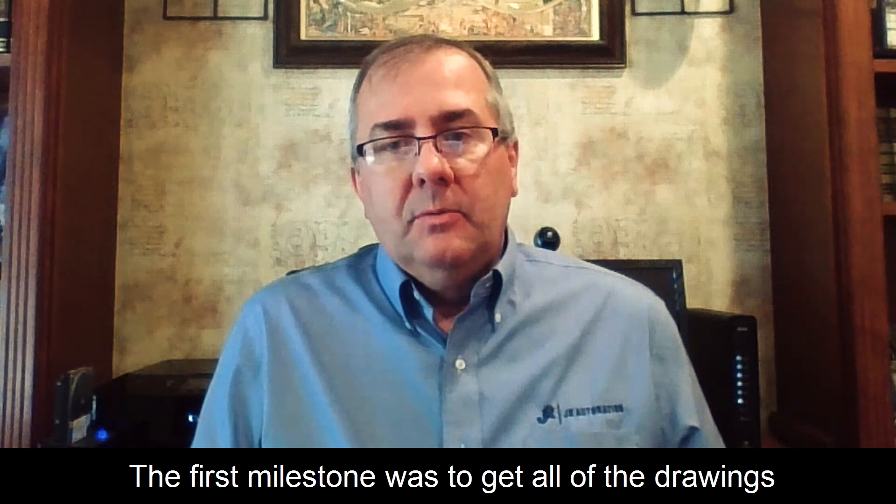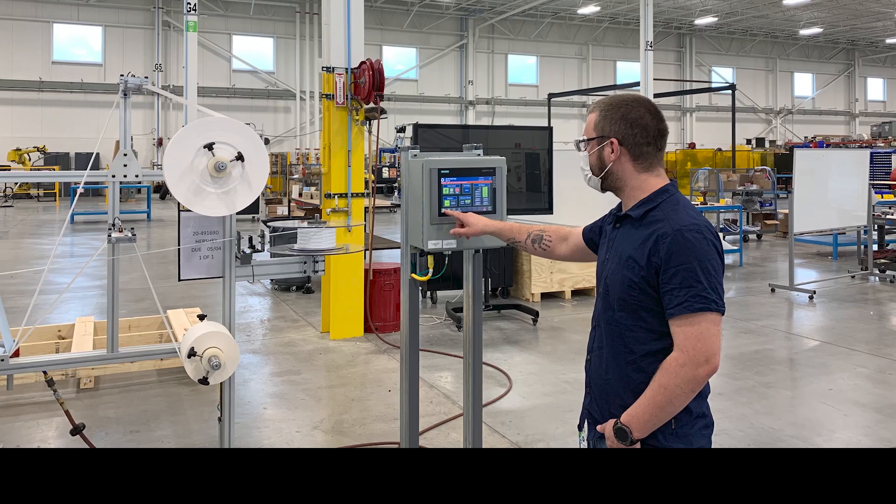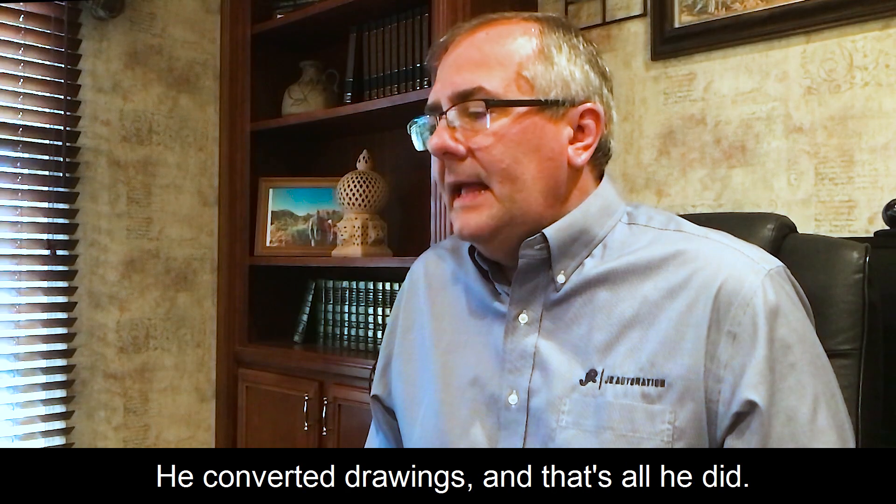The first milestone was to get all of the drawings converted from Chinese to English. We had one engineer that spoke Chinese — he converted drawings, and that's all he did.